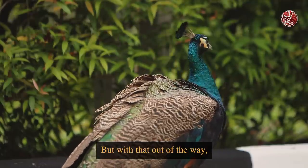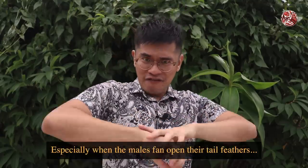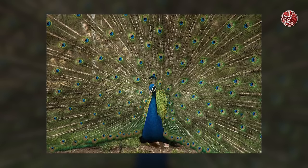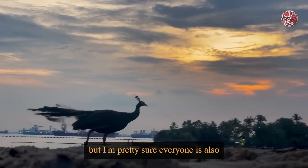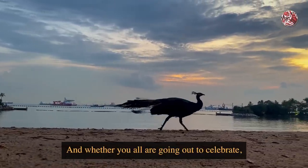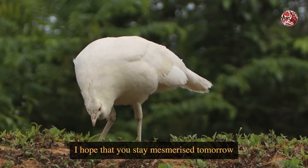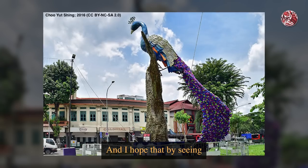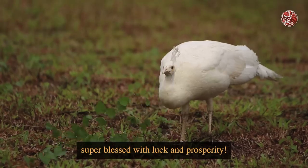I still think that these birds are such beautiful creatures to observe, especially when the males fan open their tail feathers — like who can ever get sick of that sight? And yes, I know it's meant for peahens, but I'm pretty sure everyone is also a little bit mesmerised. Whether you're going out to celebrate or just enjoying the public holiday, I hope that you stay mesmerised tomorrow during the festival of lights, and that by seeing lots of peafowls here in this video, you'll all be super blessed with luck and prosperity.